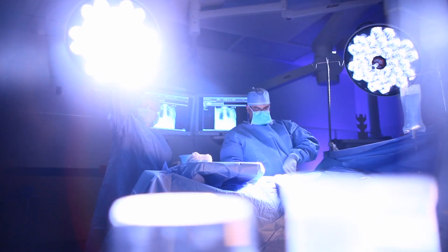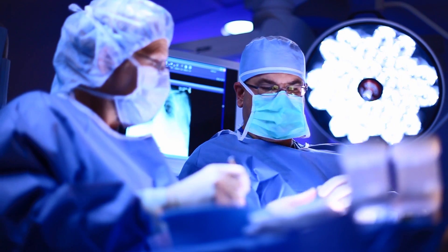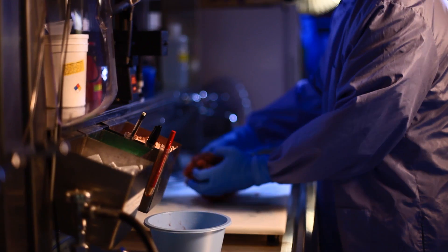With surgical patients, we'll again approach the patient, gather the informed consent, and then we really work closely with the OR staff and the pre-op staff to coordinate the tissue collection. So notifying me when the patient goes back for surgery, notifying me of when the actual cut time will be, and then I'll actually come into the OR and gather the specimen from the circulating nurse.